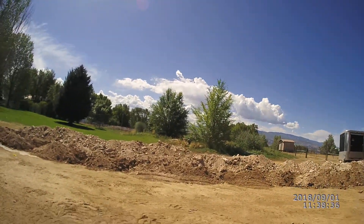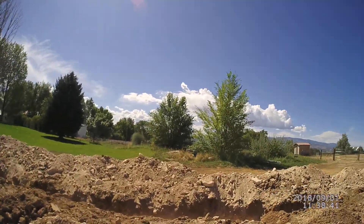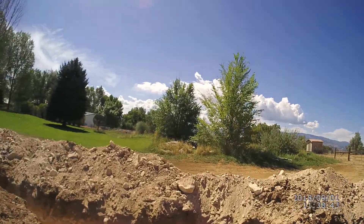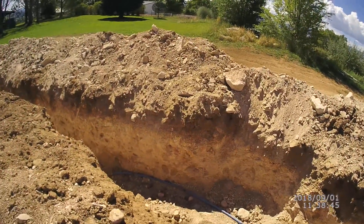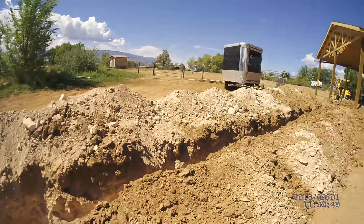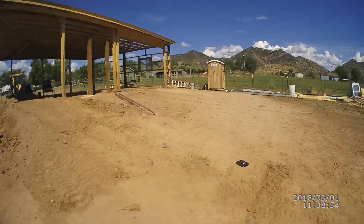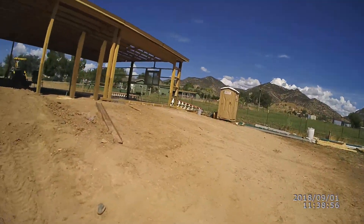It's a pretty big hole — all that for a one-inch water line. But we have water, as you can see the little pump handle in there. But what I'm really excited about is they poured half of the concrete.